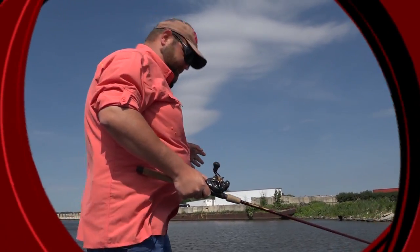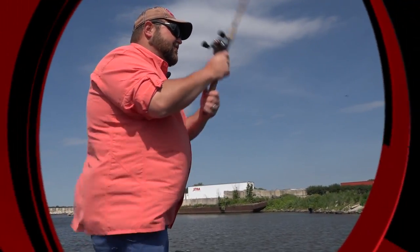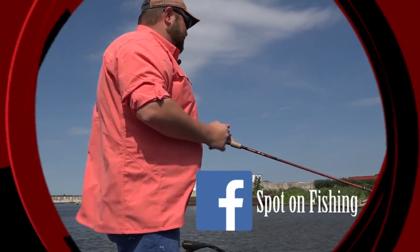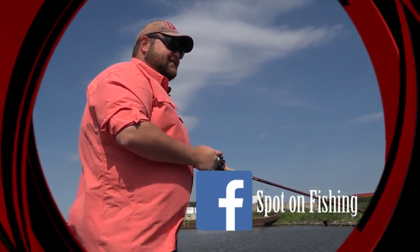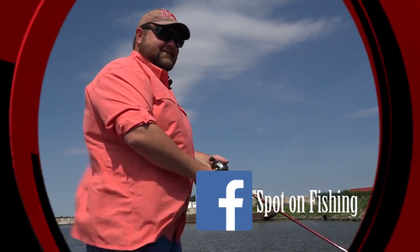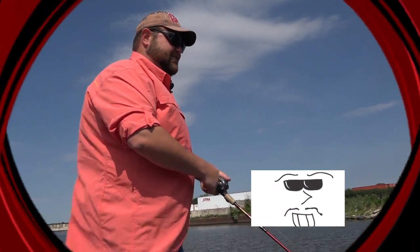Hey everybody, welcome into this week's episode of Tony's Spot on Fishing. I'm your host Tony Krizak. Little breezy day out here on the river, but we're back where we ended last season. I'll show you how good of a fishery the Des Plaines River really can be. That's all this week on Tony's Spot on Fishing.